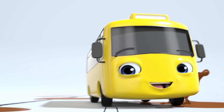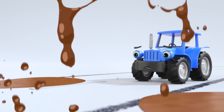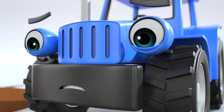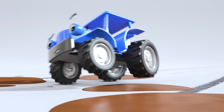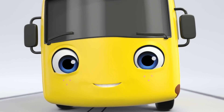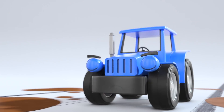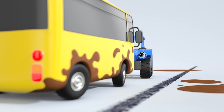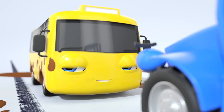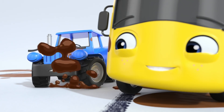Hello, Buster. It looks like you're having fun splashing through the muddy puddles. You're getting mud everywhere. And who's this? It's Terry Tractor. He's being a little more careful than Buster. Buster is having so much fun zooming through all these puddles. Oh no, he's heading straight for Terry Tractor.